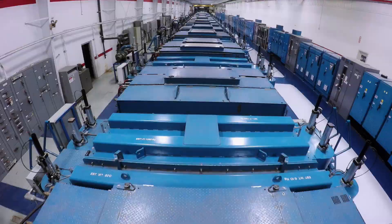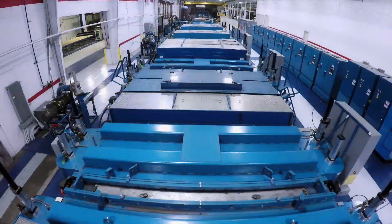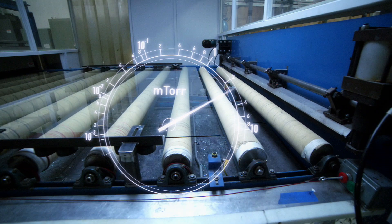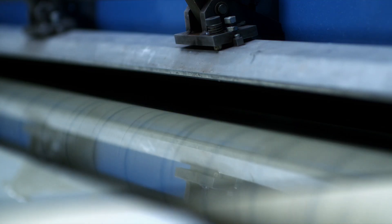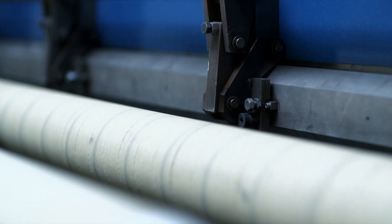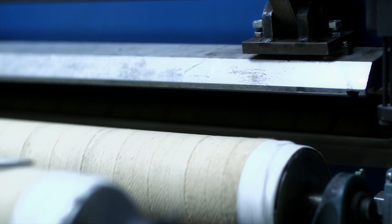The glass then enters the 420-foot-long coating line. The first step is the vacuum chamber, where the glass goes from regular atmospheric pressure down to an extremely low pressure. Each vacuum chamber works successively to gradually reduce pressure through which the glass travels. Only in this environment can plasma form.